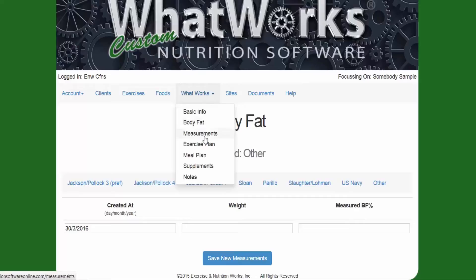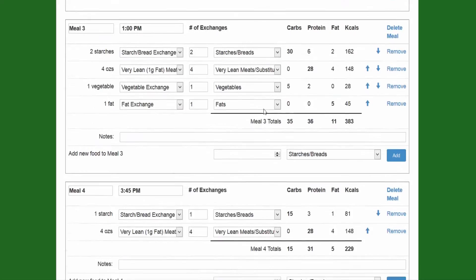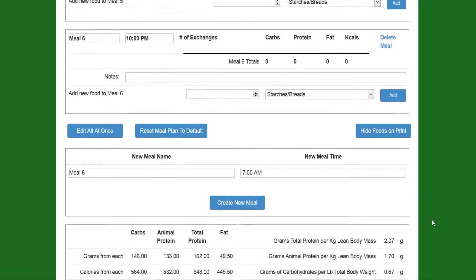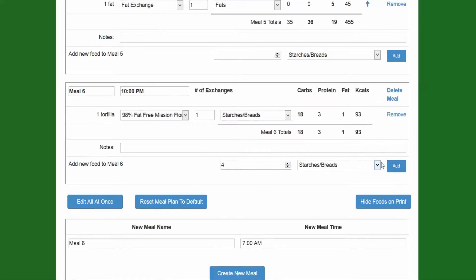The next thing we would do is create their meal plan. When you create their meal plan, you have the ability to select how many meals you want — in this case it defaults to five. But if you wanted to add a sixth meal, all you would do is say Add Meal Number Six. Then you select the time because the placement of the meal depends on what time you select. Let's make this one 10 p.m. and hit Create New Meal.